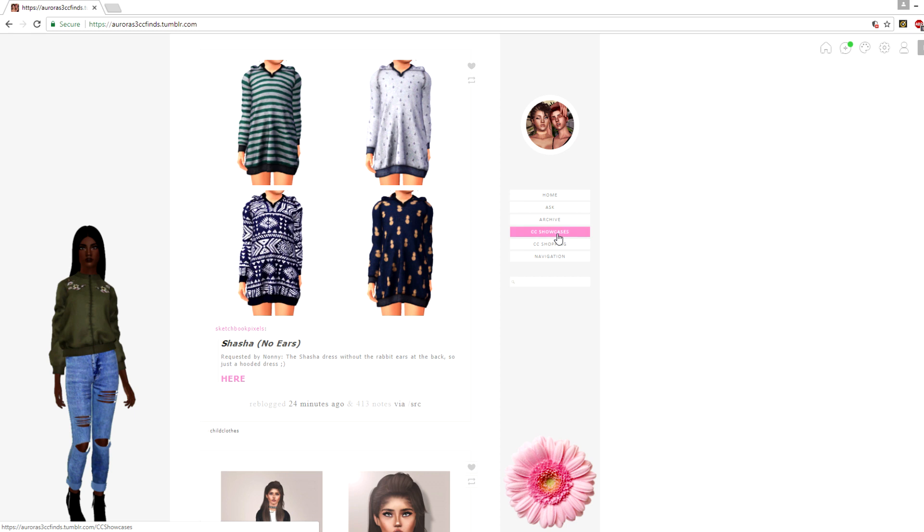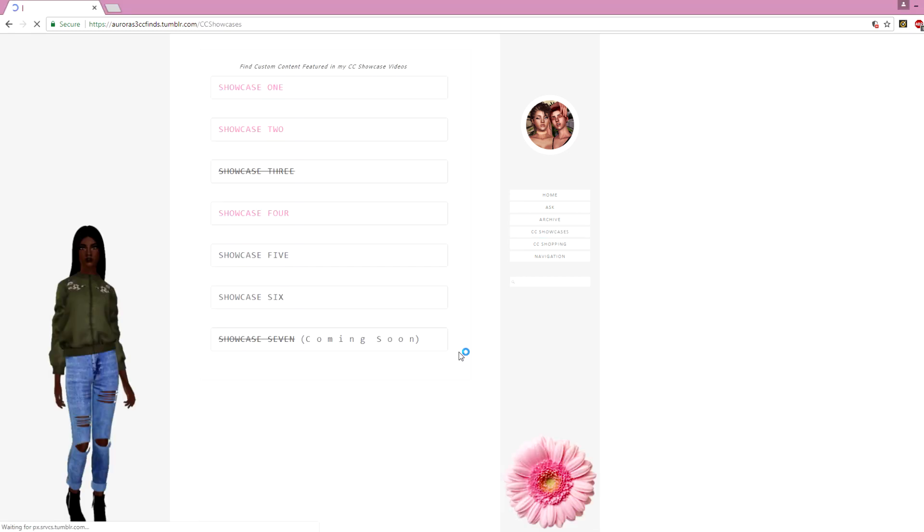The bottom three pages are CC Showcases, CC Shopping, and one more. You guys know I do CC shopping and CC showcase videos pretty frequently — I actually just did a CC shopping video recently. I get asked a lot, even when I link stuff below, where I get specific things. So I made it easier for you guys to find that stuff. If you go to the CC finds page and click on CC Showcases, it'll show all six of my CC showcases, each with its own individual page.